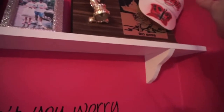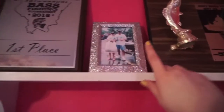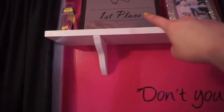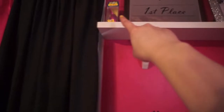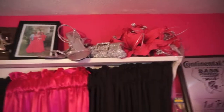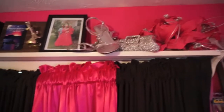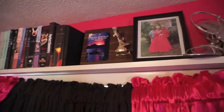Up here is a big bass trophy. Then there's a sun visor that my dad had made for me, and a picture of me and my dad with the big bass I won that trophy with. Last year at the tournament we fished we got first place. Then there's a fishing lure my dad got for me. Way up there are my prom flowers with the little purse I used for proms and dances, a pair of shoes, a picture of me in my prom dress, another fifth place trophy, and all my books over there.